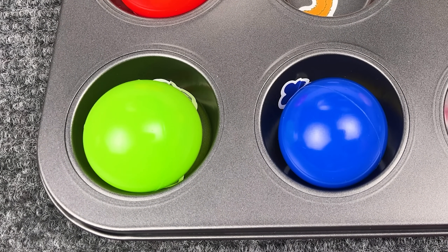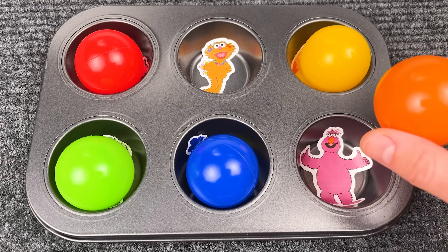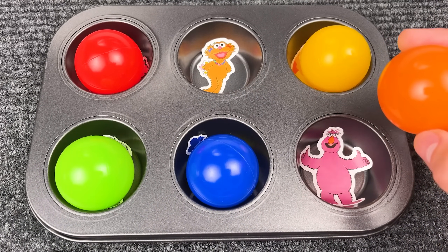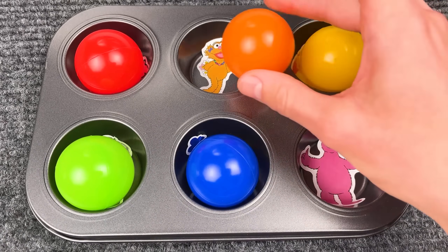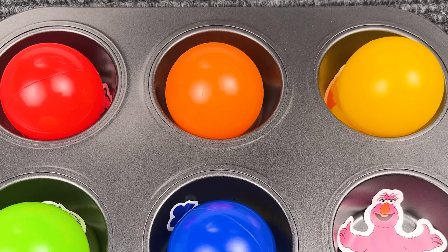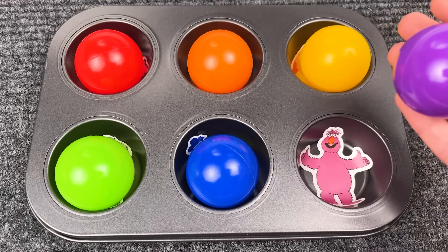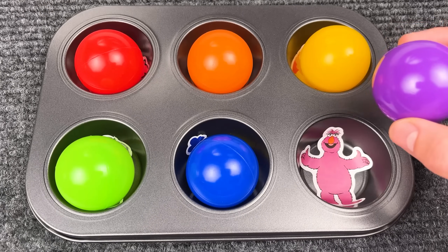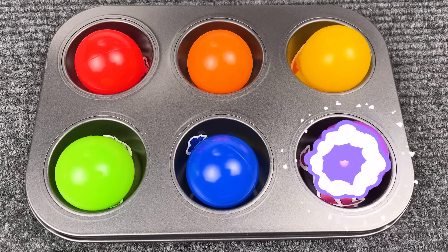That is correct — Oscar the Grouch! Because he's green too! Now we have an orange ball! Who wants to play with the orange ball? Right, that is Zoe! Because she's also orange! Who wants to play with the purple ball? Yeah, that is right!